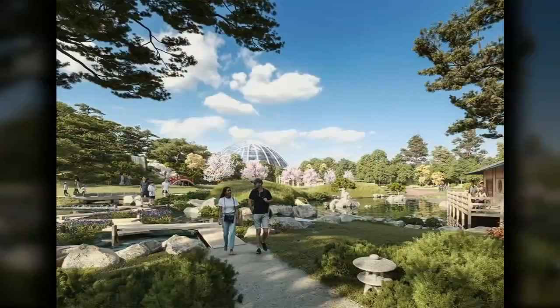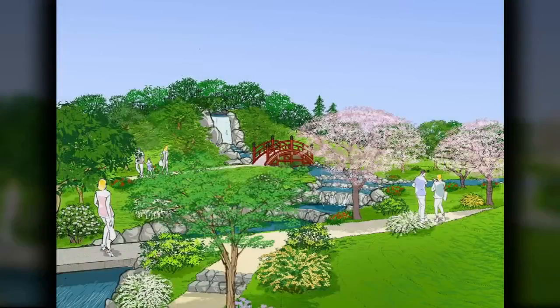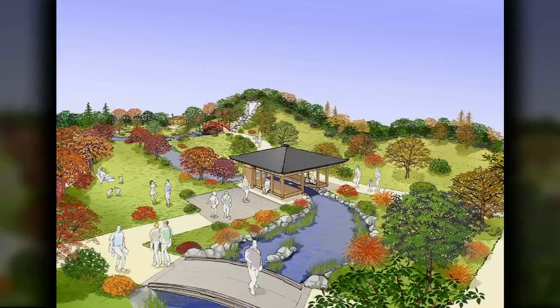Once completed, the two-acre Japanese Gardens will have waterfalls, streams, a zen garden, and an arched bridge. The parking lot is expected to be completed by December 1st. Reporting in Louisville, Joel Skipper, WDRB News.